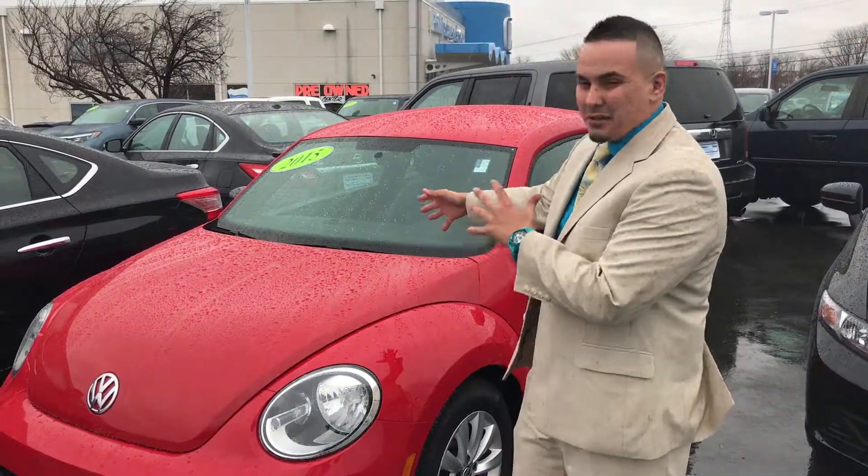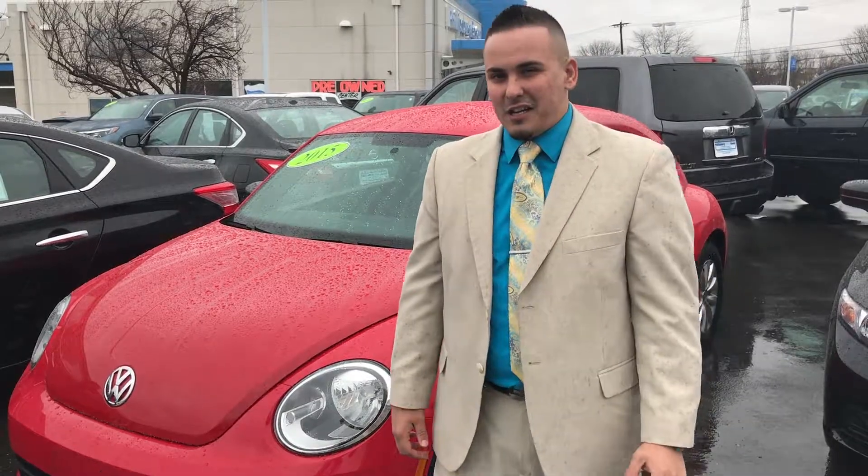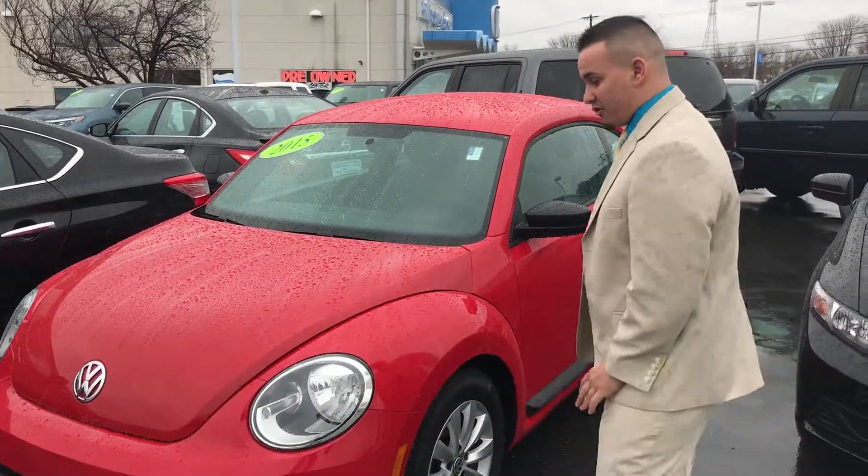What's up guys, this is Bill Half with Bill's Burgies and Honda. I wanted to show you one of the jewels on our lot. This is a 2015 Volkswagen Beetle with only 43,000 miles on it. Just got traded in — some nice little old lady traded it in.